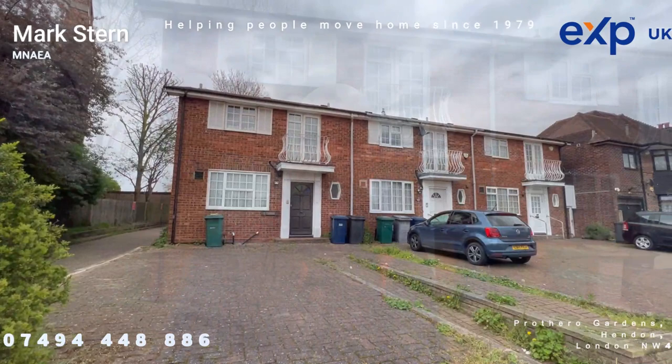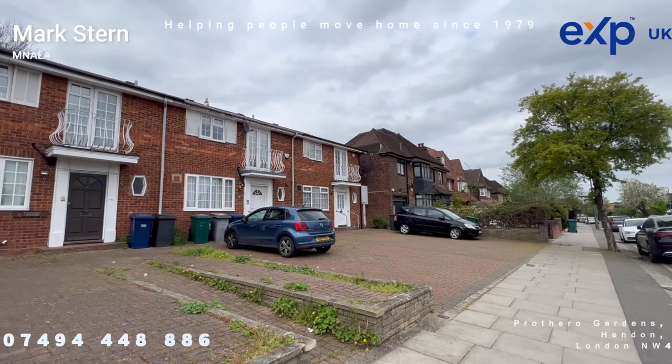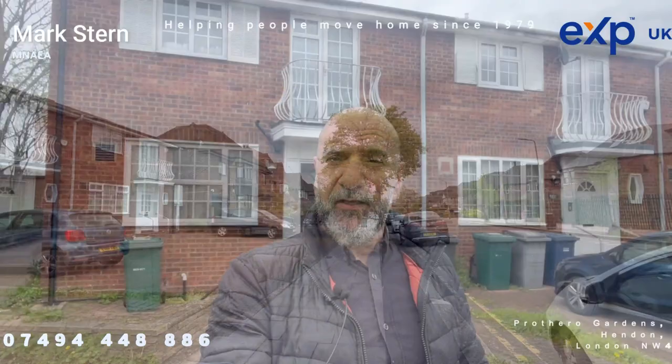The great thing about this house is it needs to be modernized — it's screaming out for a complete refurb. To get on this street, where the houses are beautiful detached, huge five- to six-bedroom detached homes, is a real opportunity.